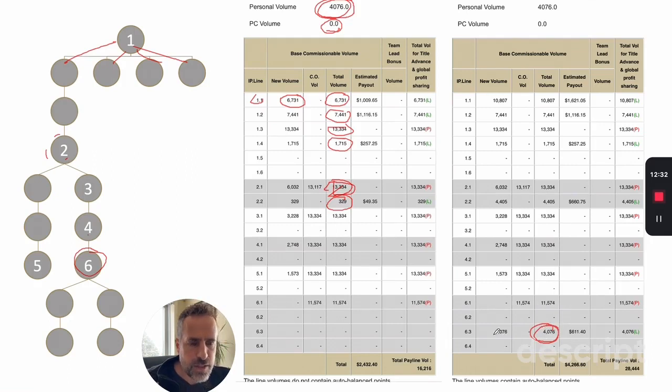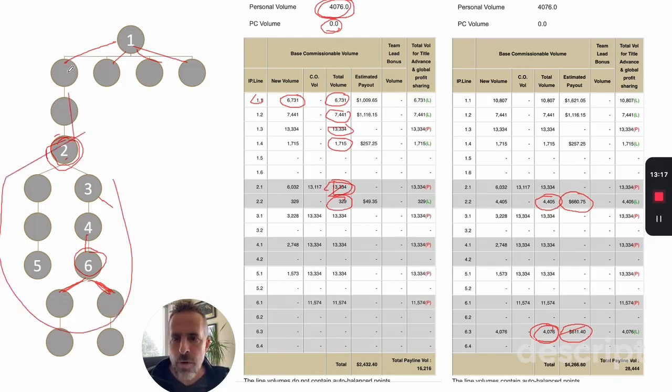The computer ended up placing the volume at position 6.3, where it balanced with that line's power line, earning us $600. That volume then rolled up through the organization. At position four, it added to another pay line — another $600. It rolled up further to line 1.1, where they added the 4,000 to the existing 6,000 — another $600. So we got paid three times $600, which is $1,800 on that 4,000 points of volume — and we didn't have to do anything.